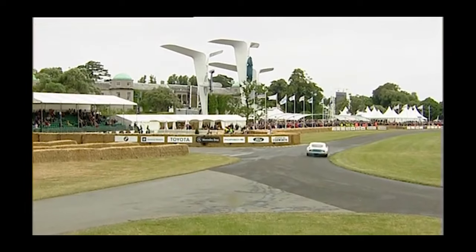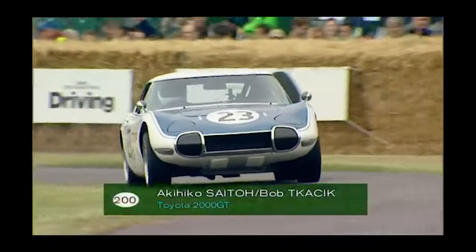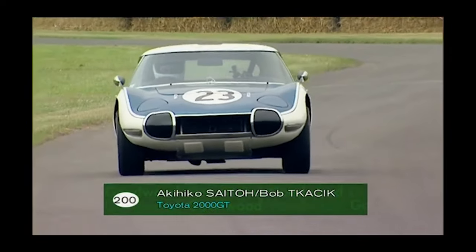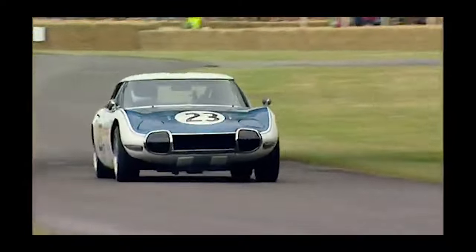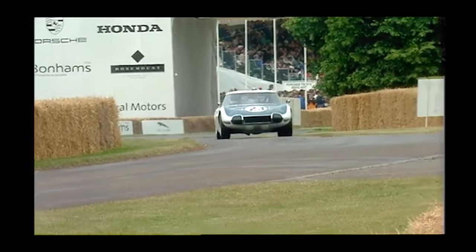Whether you're an octane-fueled enthusiast, a history buff with a love for classic cars, or simply someone who appreciates the finer things in life, keep an eye on this automotive rarity. It will go up for auction once again, and I'm pretty sure the prices will keep rising.